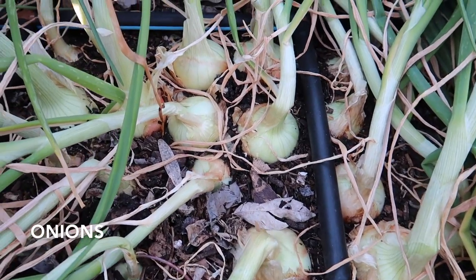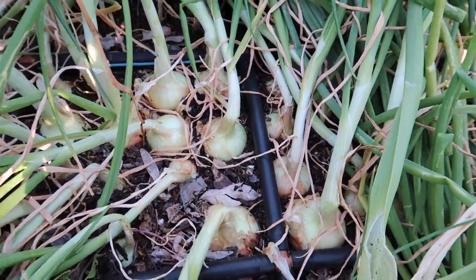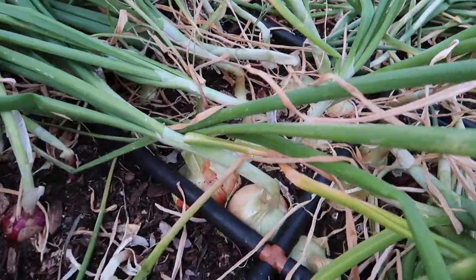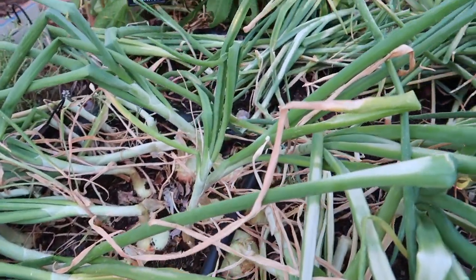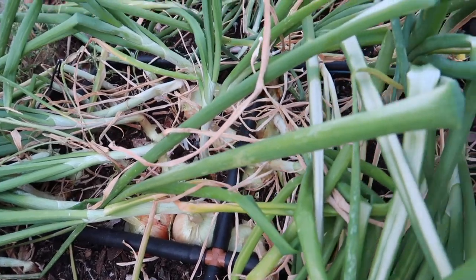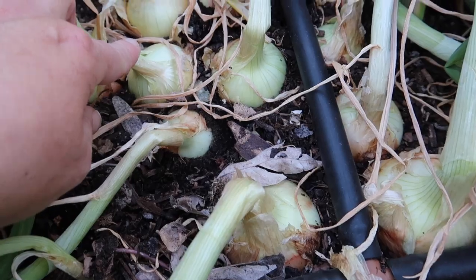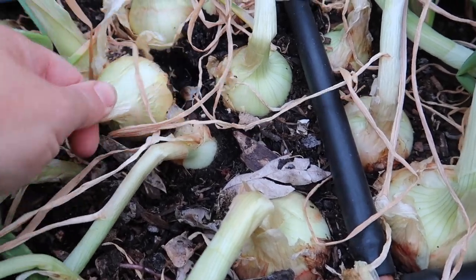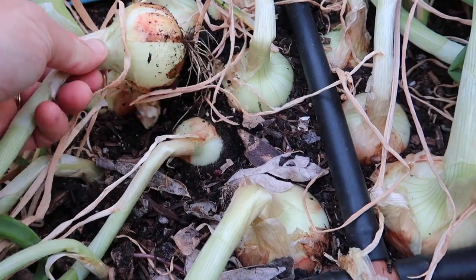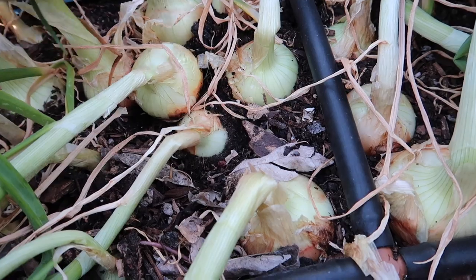How do you know when an onion is ready to harvest? Basically the tops are going to fall over. You can see that several of the tops are starting to fall over here. Once the top falls down, the bulb is finished, and then at that point you can pull it. Then it's best to let it cure in the garden for a couple of days — that's what I'm going to do with some of these.